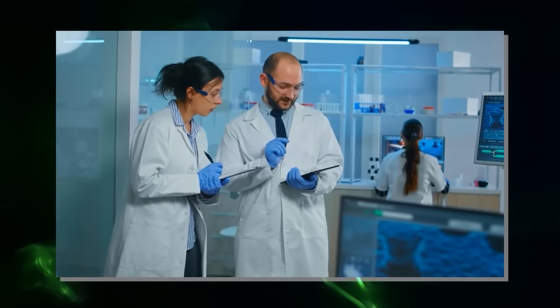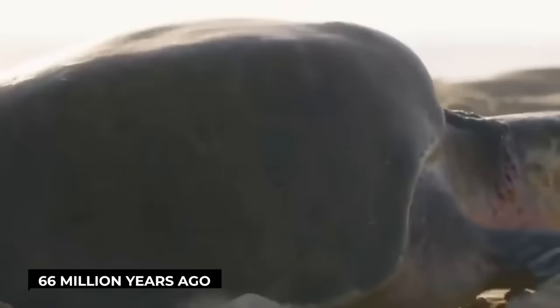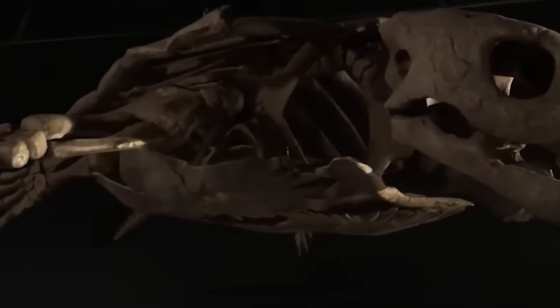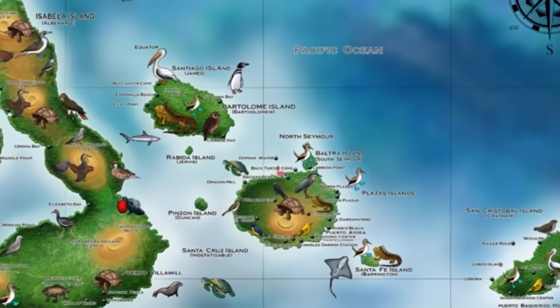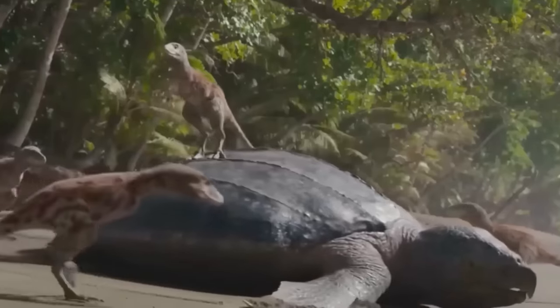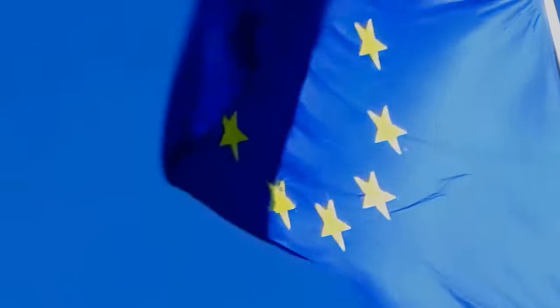Researchers estimate that this turtle, which lived in the Cretaceous period more than 66 million years ago, could measure up to 3.7 meters long and weigh more than 3,000 kilograms. This turtle is close to the size of an Archelon — an extinct sea turtle found on the North American continent, estimated to be up to 4.6 meters long and weighing 3,200 kilograms. But Leviathanocelys enigmatica is the largest specimen of turtle ever found in Europe.